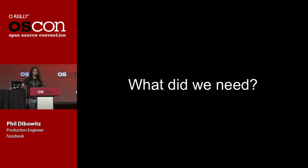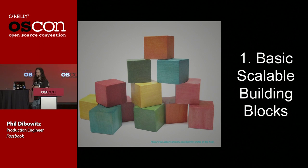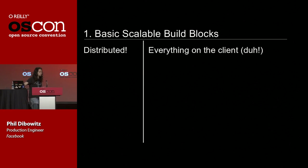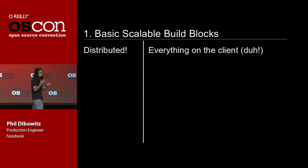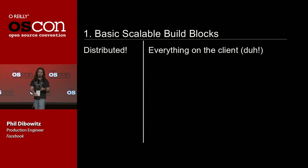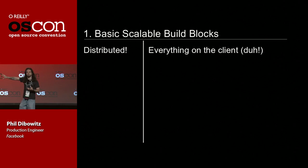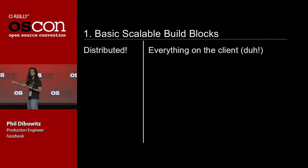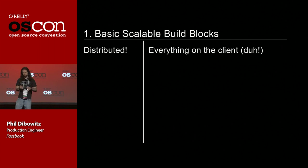Now that we have a goal, we need three things to achieve it. The first is scalable building blocks — the first of those being distribution. Your tool has to be distributed. If your tool is not distributed, as you scale your environment, you now have to go scale this other thing off to the side — now you have two problems, and two problems is worse than one. If, on the other hand, your tool is distributed, then as you scale your environment, you're inherently scaling your configuration management system. That's way better.